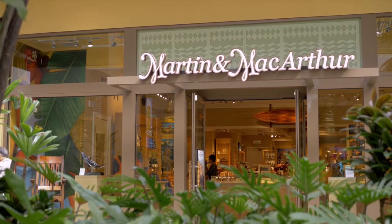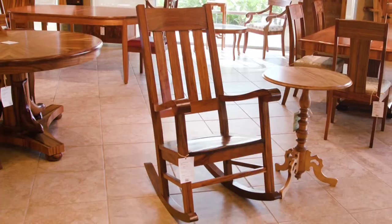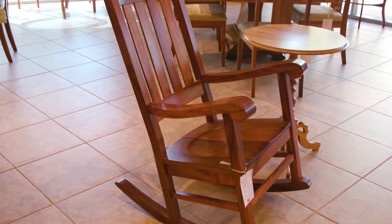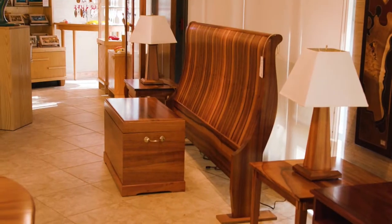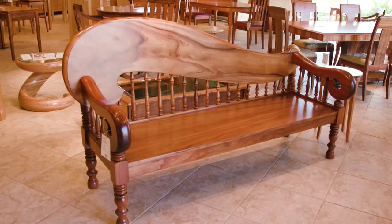Martin and MacArthur started three generations ago with John Martin making one piece of furniture — this rocking chair — out of solid Koa wood from the Big Island. A Koa rocking chair like this has not changed for 60 years, and we're proud that it is our best-selling piece of furniture today. All the stores within Hawaii also feature our furniture on portfolios and our computers, so you can pick up our furniture any place in Hawaii where Martin and MacArthur is.